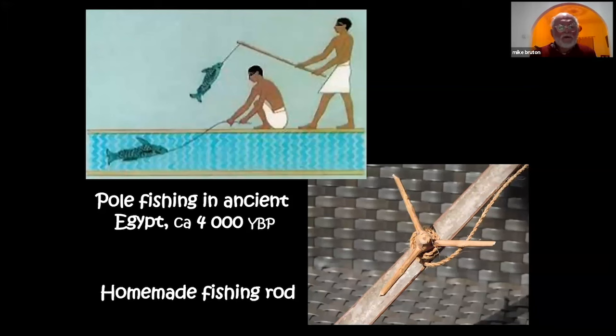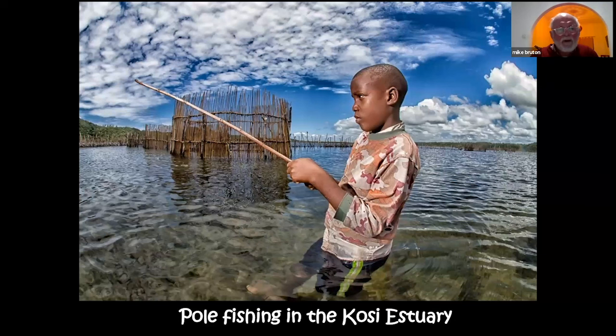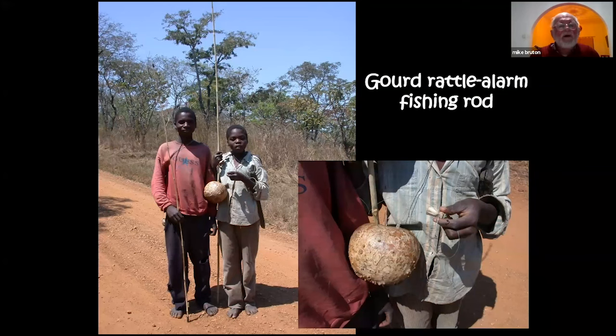Pole fishing — that is, fishing with a rod and line without a reel — has been practised in ancient Egypt for at least 4,000 years. On the right is a photograph of a homemade fishing rod found at Vilanculos in Mozambique, made by a young man almost entirely from the ilala palm, except for a three-pronged reel. Here's another example of pole fishing in the Kosi Estuary. Innovations include a fishing rod with a dried gourd rattle attached, so that when a fish bites, the gourd rattles and alerts the fisherman.